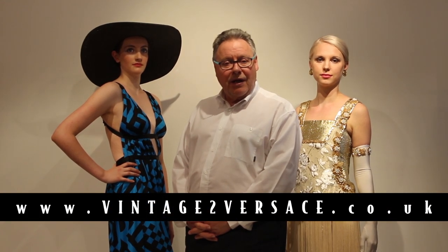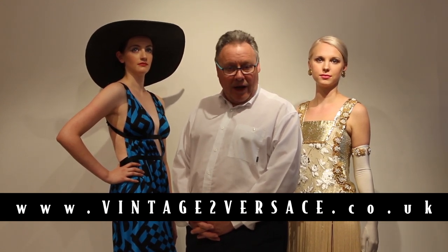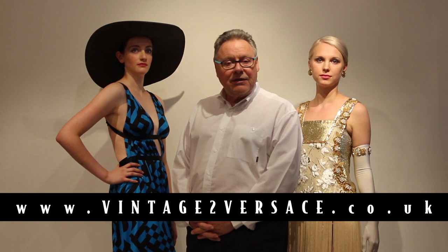Thank you for listening and looking at this episode of the History of Fashion. This is just a reminder that we can bring this event — with my models, our dresses, and myself to tell the story — to an event or occasion. Or if you're an organization that organizes shows, we'd be delighted to come and be your guest and do the History of Fashion for you.